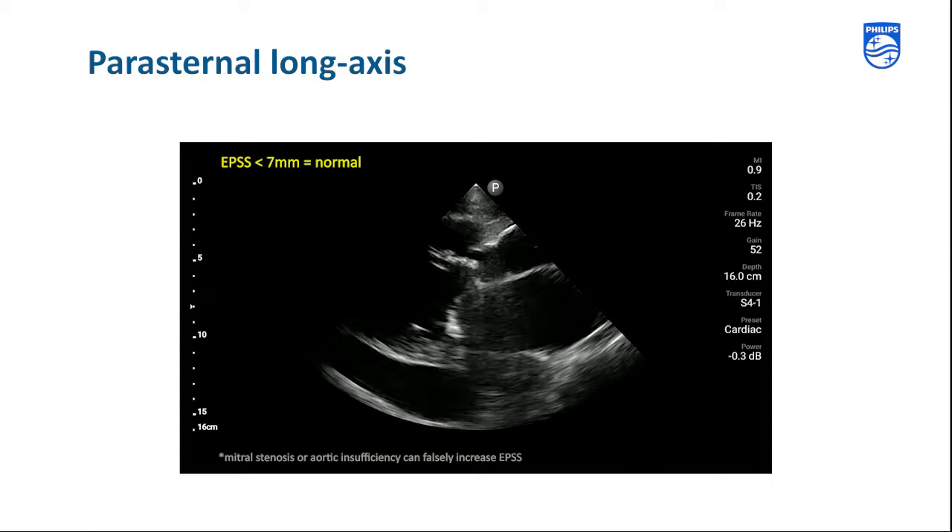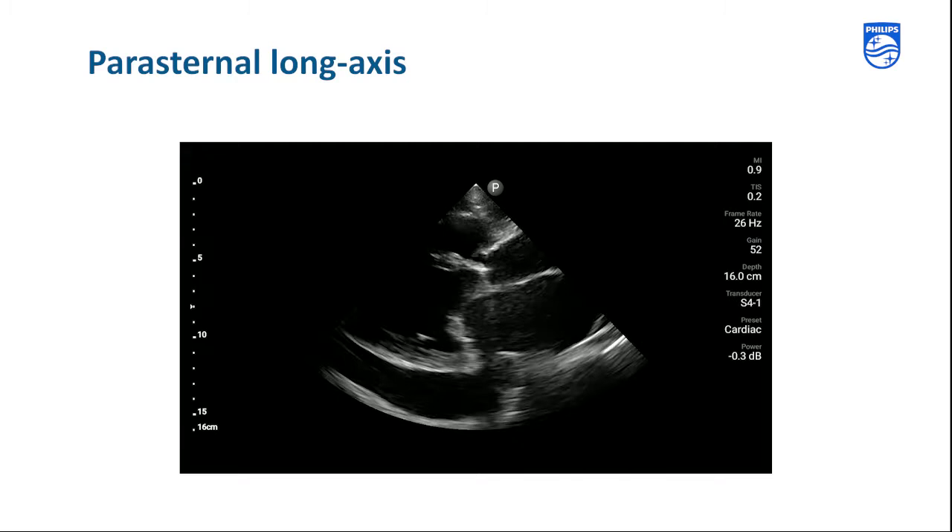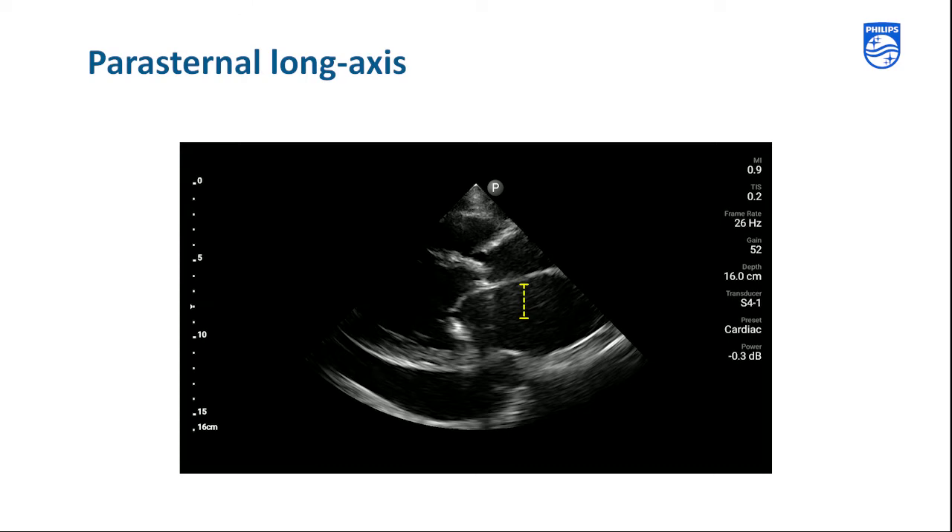As we continue our visual survey, we see that the left atrium appears to be enlarged. A good rule of thumb is that in the parasternal long axis view, the RV, aorta, and left atrium should be about the same diameter. In this case, we see that the left atrial diameter is larger than the aorta and RV.